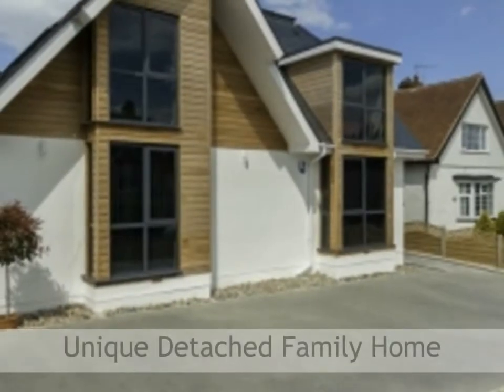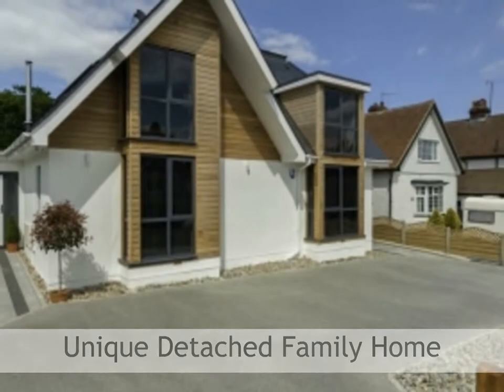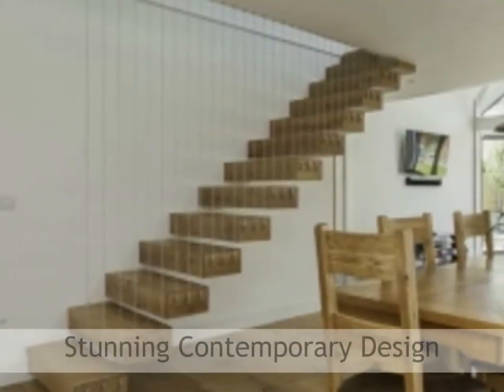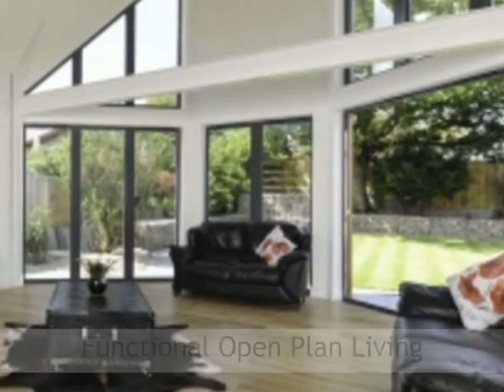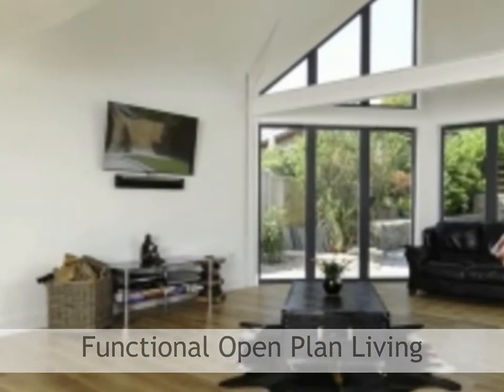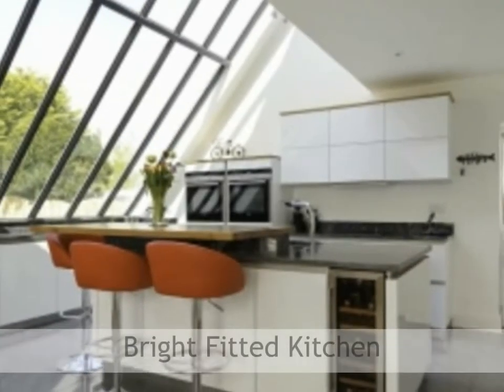Unique really is the key word when it comes to this property. The property is an entirely modern architectural masterpiece made up of around 60% glass. Despite being one large open area, the kitchen, dining room and sitting room each have their own portion of the space and a distinct feel. Designed around an adoration of functional open plan living, the current owners have created a truly special property which is perfectly designed for family life.